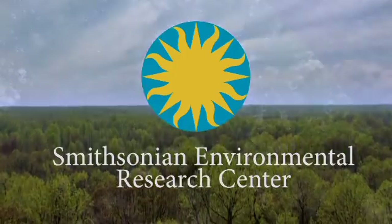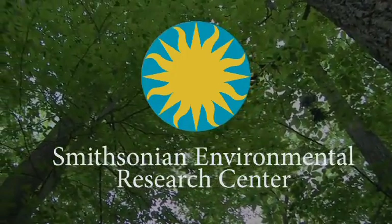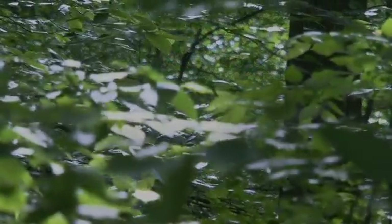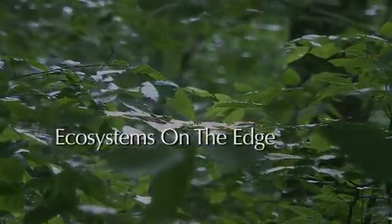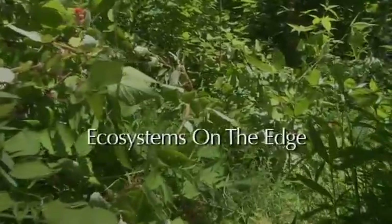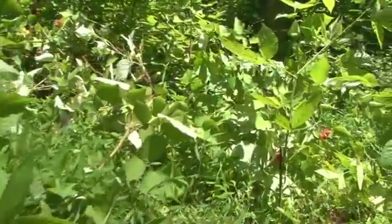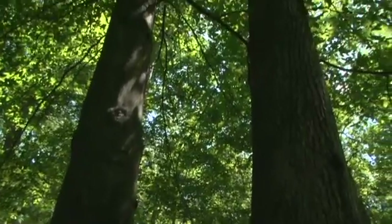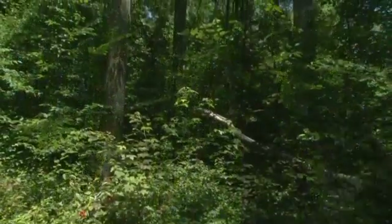Billions of people around the world depend on forests for survival. But right now, our forests are changing quickly. An ever-increasing number of non-native species threaten to take over forests, and in the process, reduce the resources that humans have relied on for centuries.